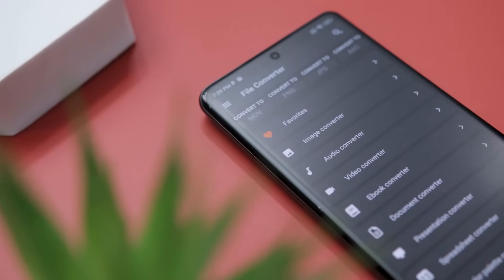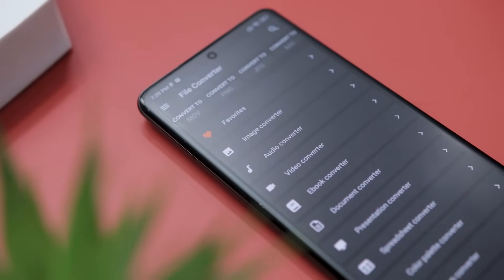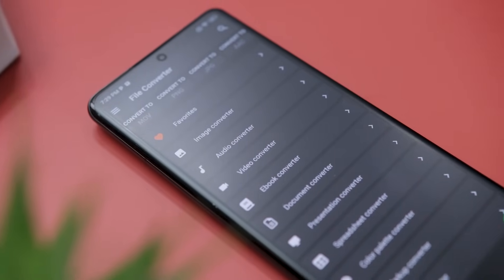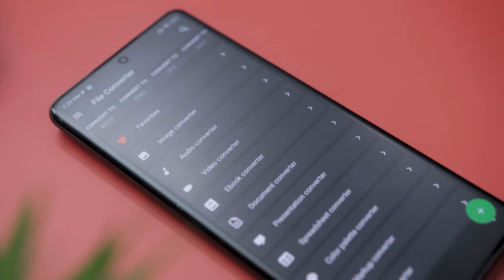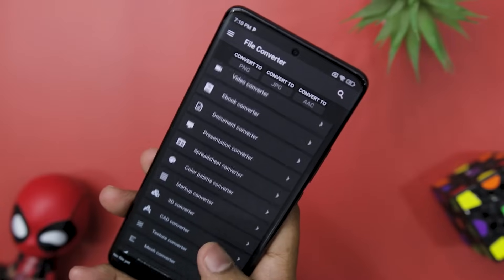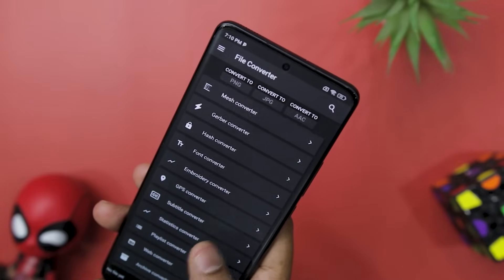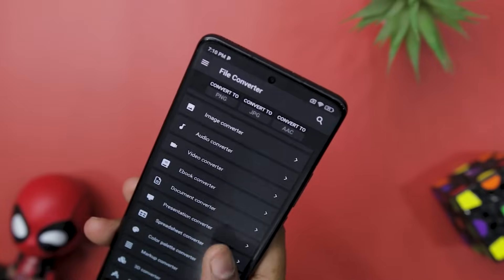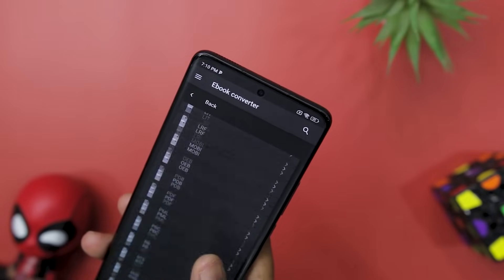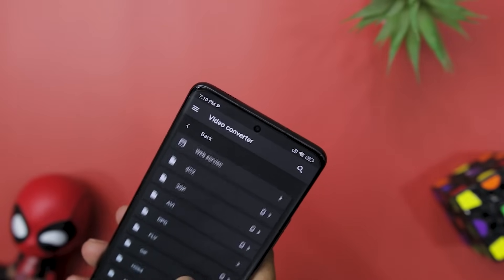Other standout features include the ability to extract music, convert video to animated GIFs, listen to ebooks, create ringtones and cut audio, optimize files for mobile devices, and convert password-protected PDFs. Overall, this is a fantastic app that delivers on its promise of converting almost any file format while saving your time and battery. It is easy to use, reliable, and packed with useful features — whether you are a student, professional, or just someone who wants to convert files on the go.